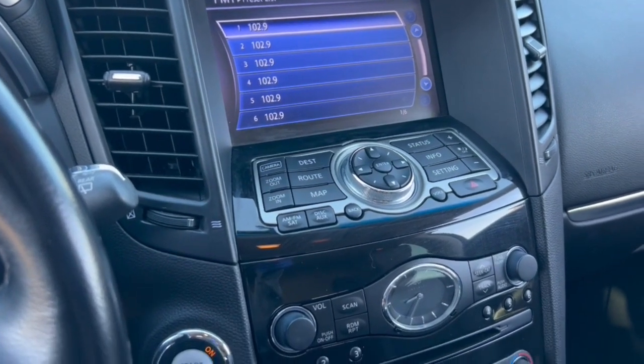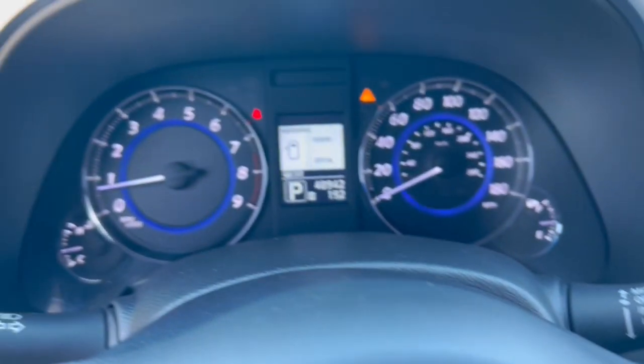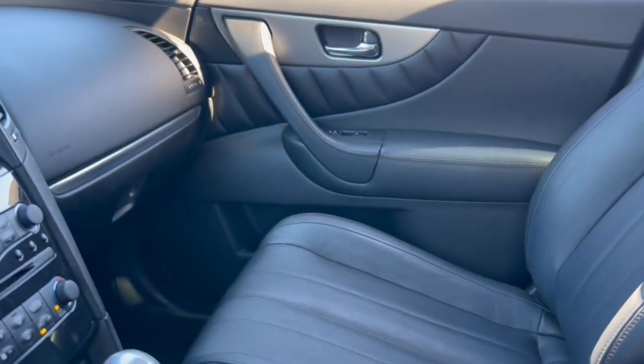Refined style blends with exhilarating performance in this luxurious FX37. See for yourself when you take it out for a test drive. Our professional staff looks forward to giving you excellent service.